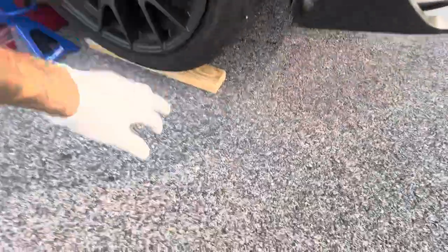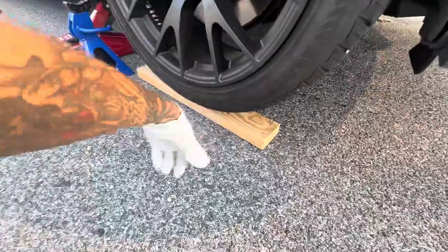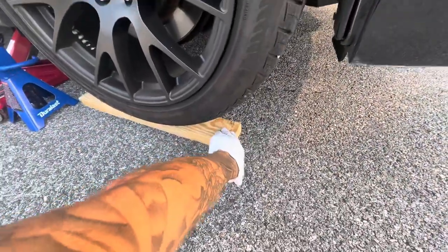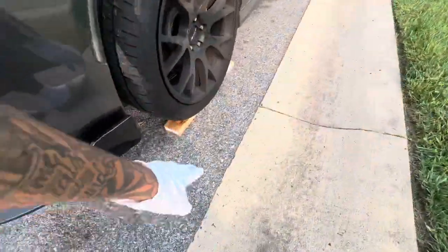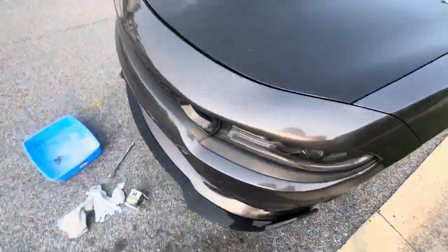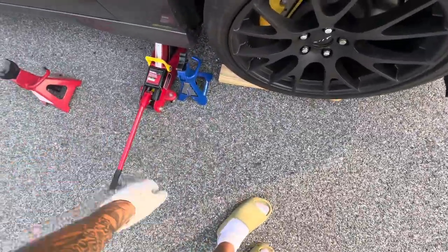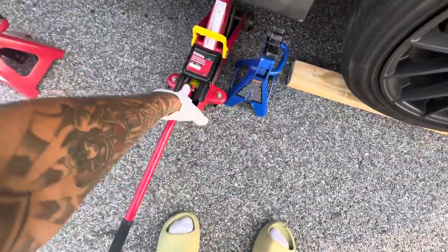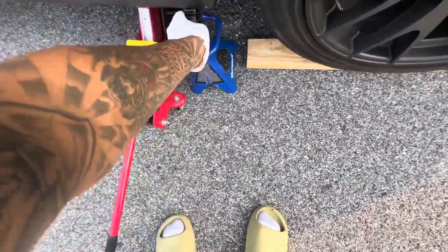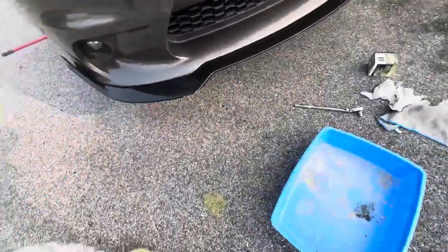If you have lowering springs on your Charger RT, you're going to have to drive up on some wood. Put a two-by-four in front of your tire and just drive up on it — you can grab this at Lowe's or Home Depot for about two dollars. You do need a three-ton jack by the way. Once again I'm not doing this perfectly, but grab a three-ton jack, jack it up high enough, and throw the jack stands underneath just like that to hold it up so it doesn't fall on you.